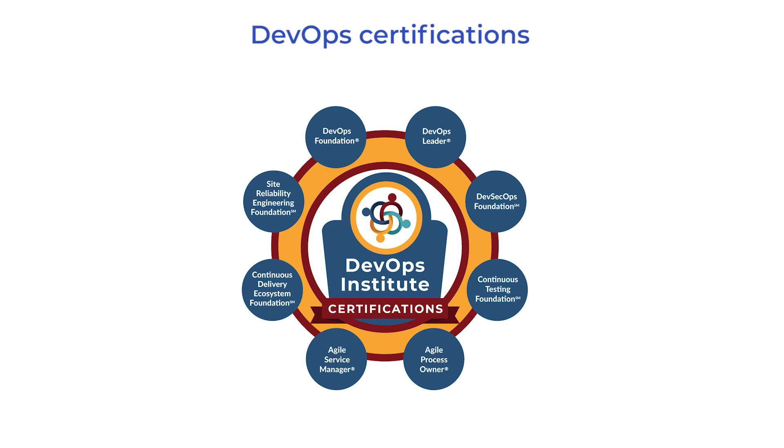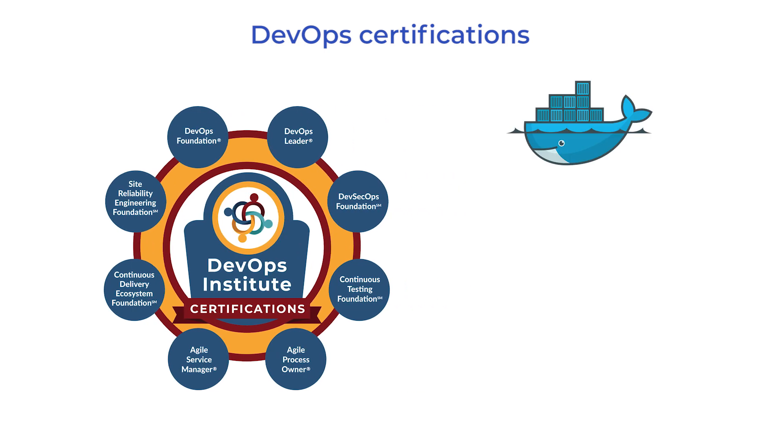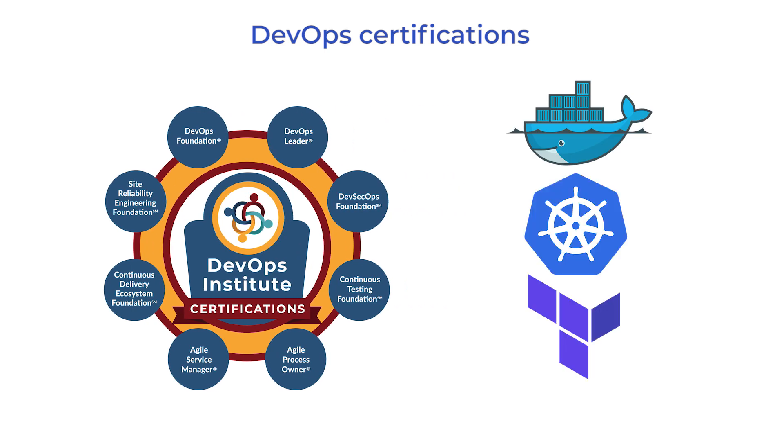DevOps engineers combine the knowledge and skills of an IT operations specialist and a developer. First of all, a DevOps engineer should have certifications — both essential certificates covering basic DevOps knowledge and skills, and specific certificates proving expertise with particular tools such as Docker, Kubernetes, and Terraform.